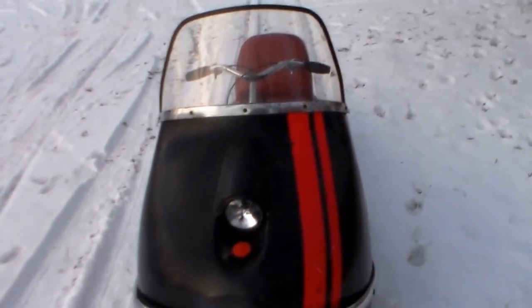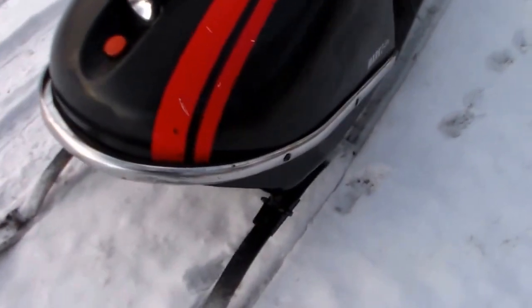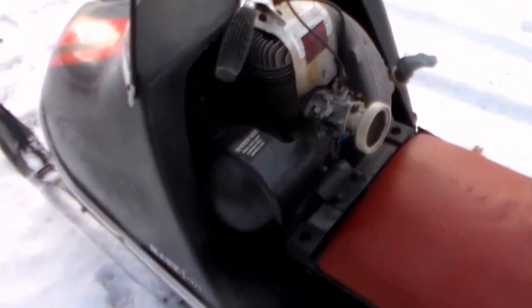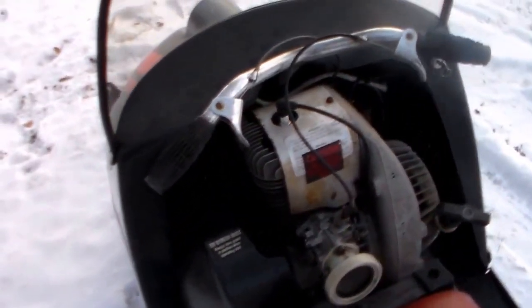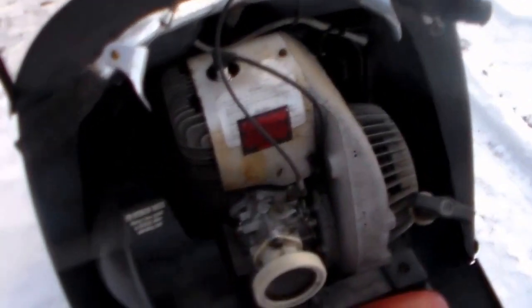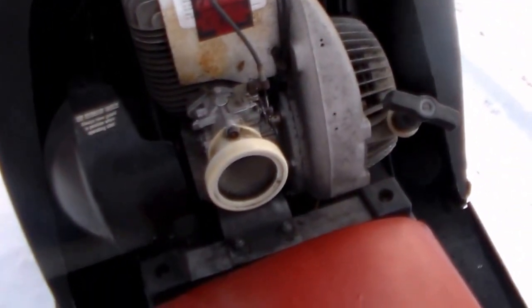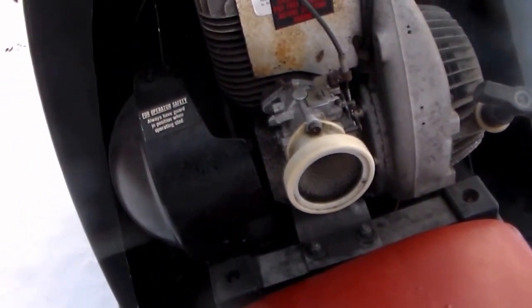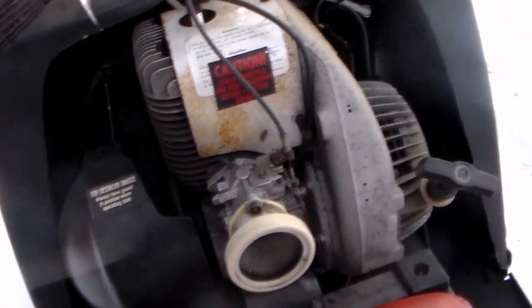Fuel tank in the front, one headlight, and the motor sat right in your lap. There's a brake on the left and throttle on the right, single cylinder, with an HR carburetor on it. You had to take about 6 bolts out to get the hood off if you want to work on anything underneath.